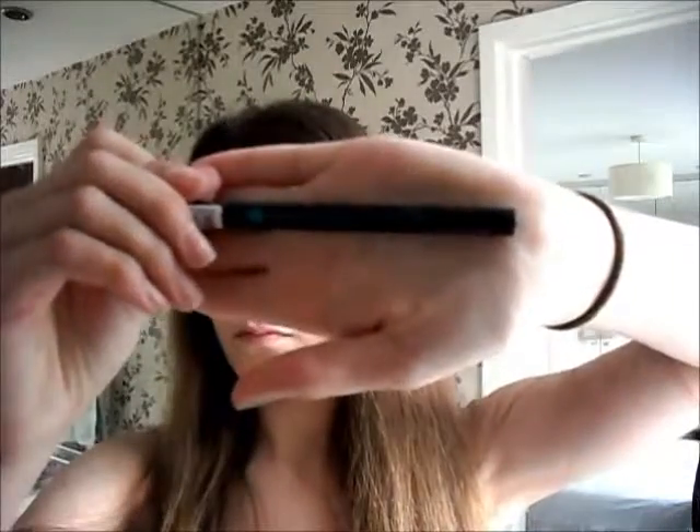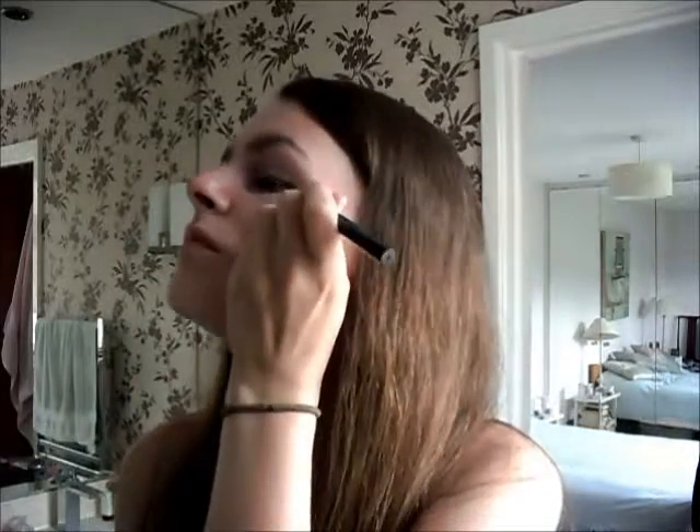Then I take my Essence Waterproof Eyeliner Felt Tip Pen and I just line my eyes, just halfway, just to give more definition.